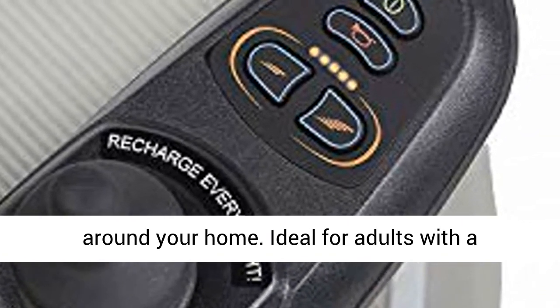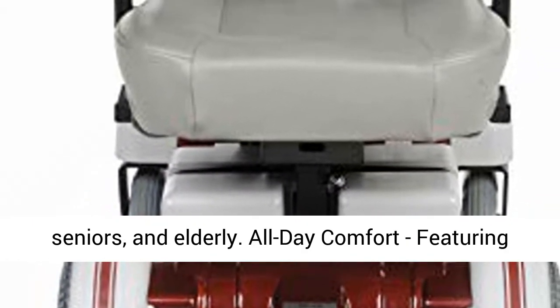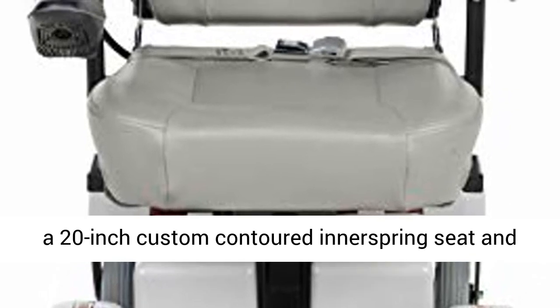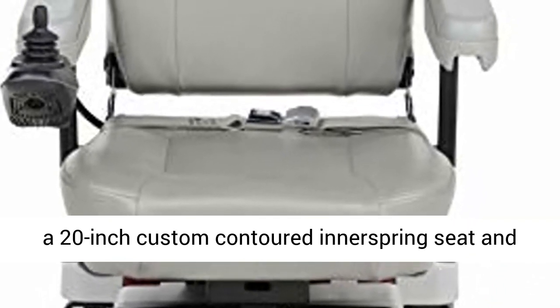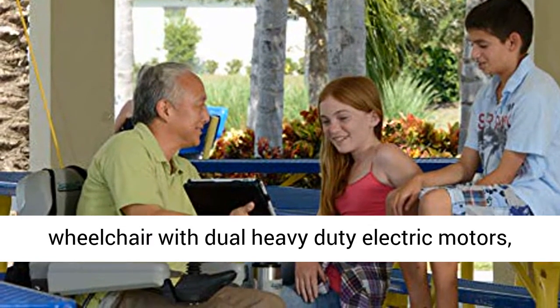Ideal for adults with a disability, including those with a handicap, seniors, and the elderly. All-day comfort featuring a 20-inch custom contoured innerspring seat and padded armrests. Front-wheel drive power wheelchair with dual heavy-duty electric motors.